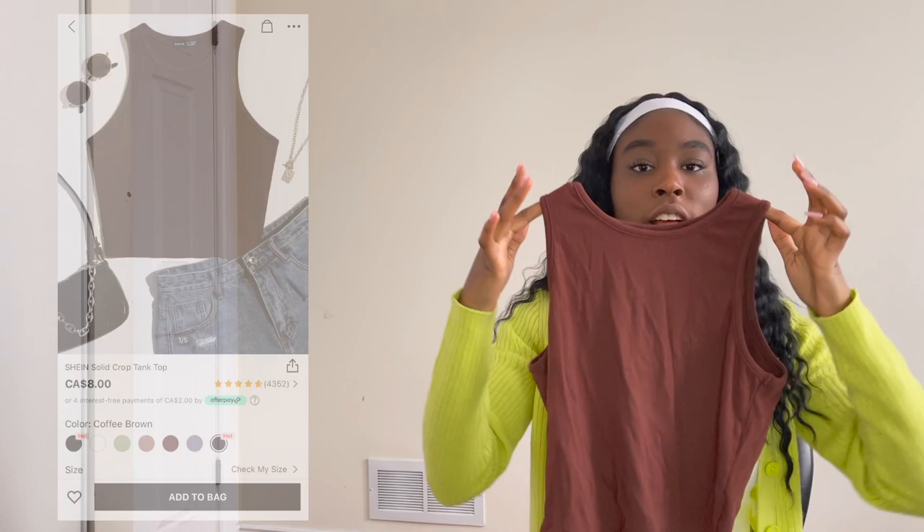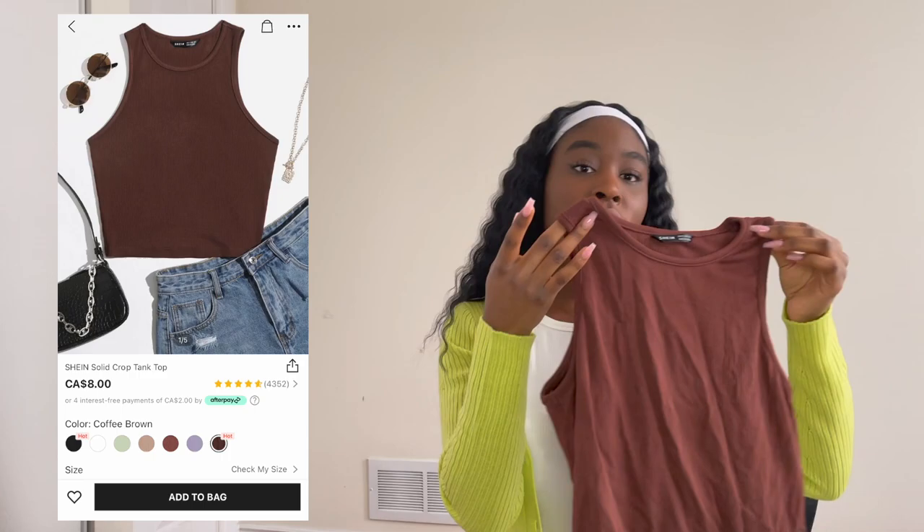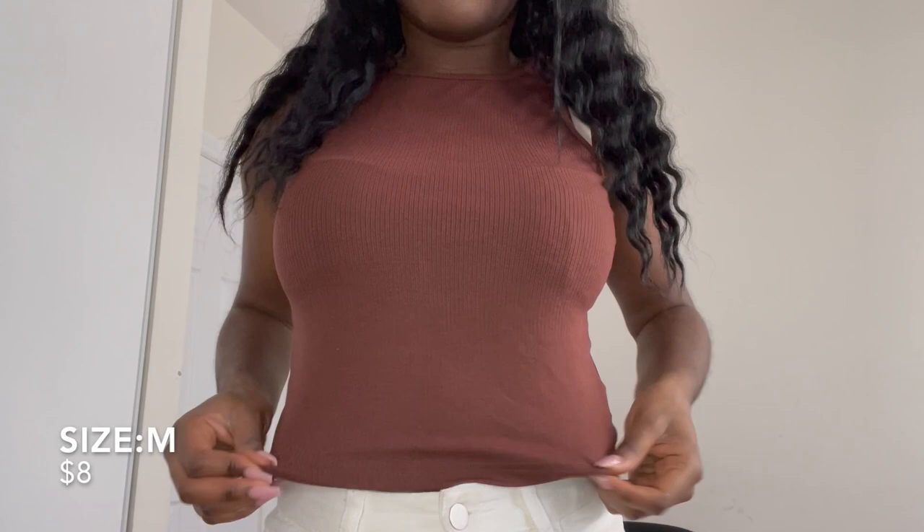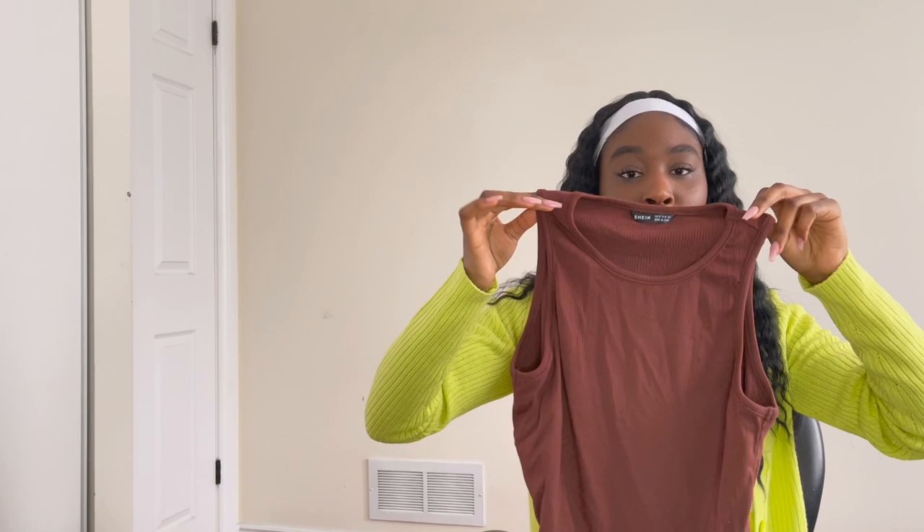The next item is this plain brown tank top. I'm actually wearing the white version of it right now, so honestly I would get all the colors. I got this in a size medium and they do run true to size, so I'd recommend getting your size or sizing up a little if you don't want it to be too short. Also, if you haven't noticed, half the clothes I'm showing are brown or tan — that was the color theme I was going for when ordering.